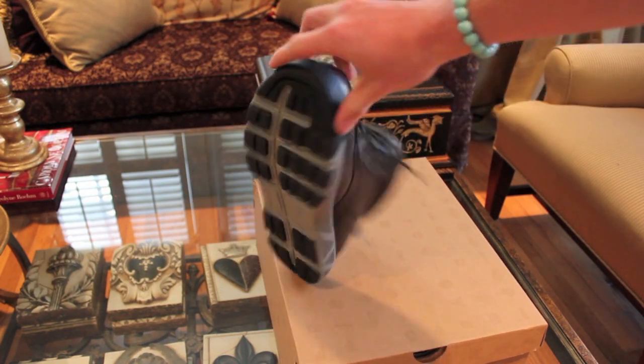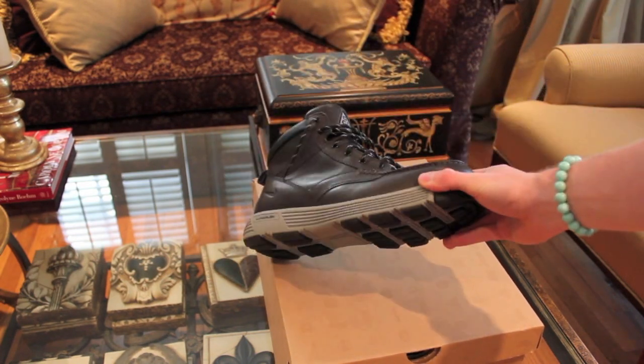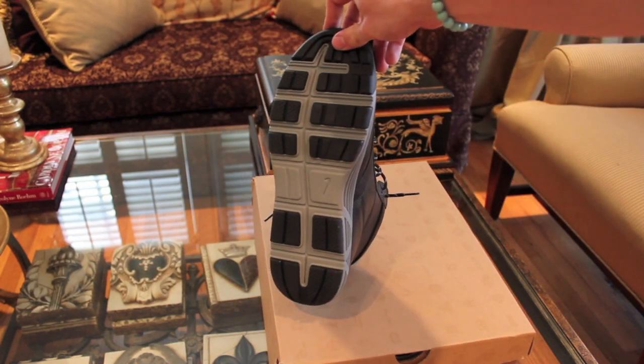Anyway, the streets are asphalt, so you have to have really sturdy boots, and it rains a lot. These are waterproof, which is awesome. And as you can see, the traction on there is pretty damn good.